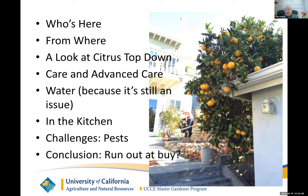I want to look at citrus from the top down. I want to talk about care. I'll have to mention water because it's important — it's still an issue, and it's important to the citrus. We'll step into the kitchen. We'll talk a little about pests. And then I hope to answer the question: should you run out and buy one? And you'll note the picture here — almost all of these things are from my garden. That's an orange tree that came with the house. I don't even know what it was. It's not a navel, but it's quite productive and it's lolling all over my back garage, so it looks pretty in the garden.